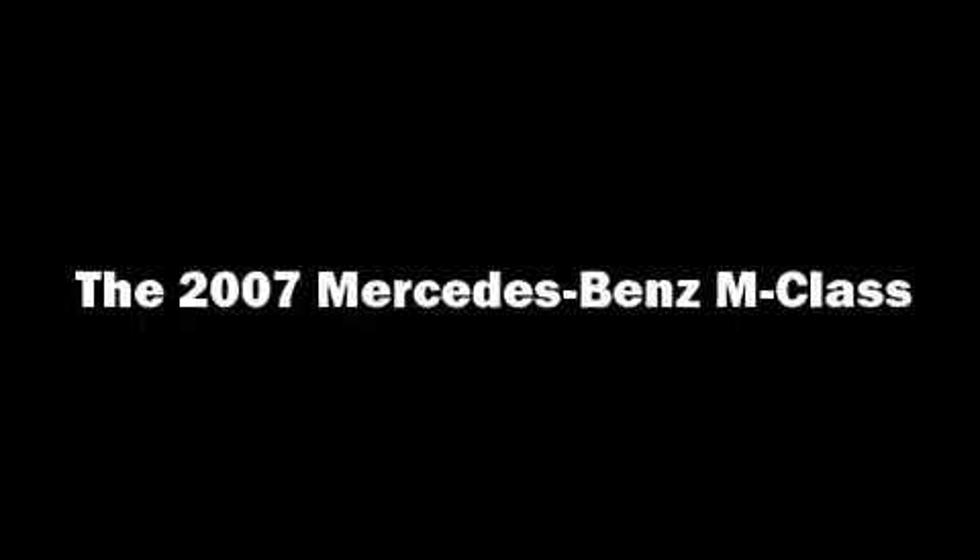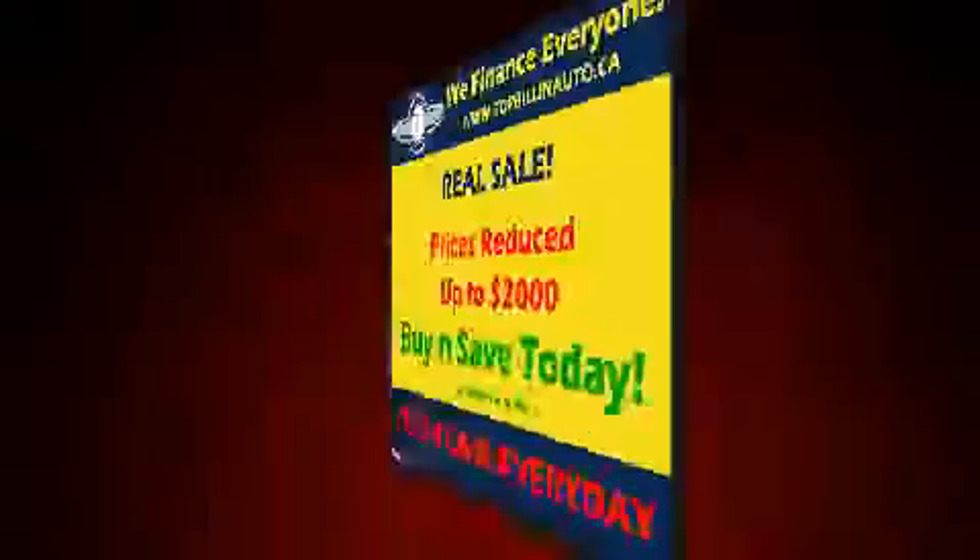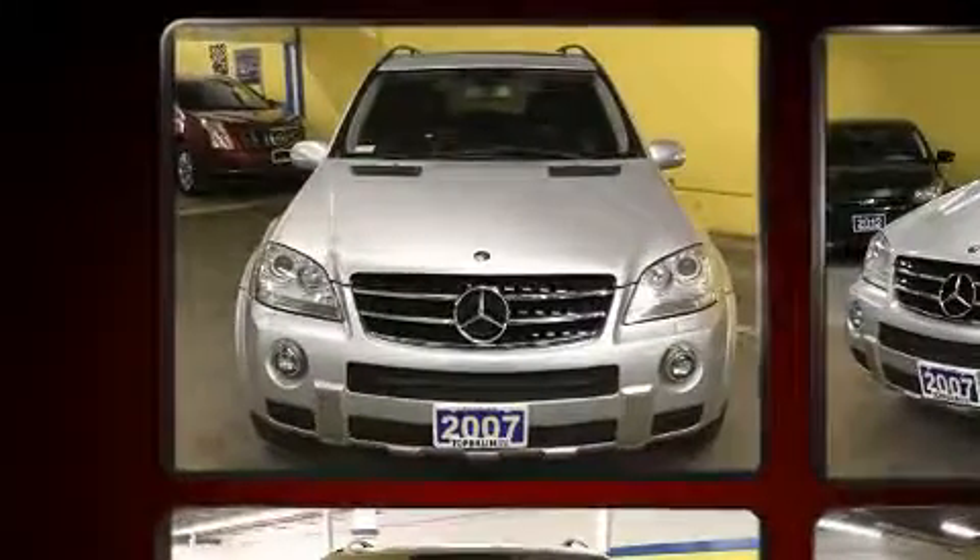Load your family into the 2007 Mercedes-Benz M-Class. It features an automatic transmission, four-wheel drive, and a powerful eight-cylinder engine.